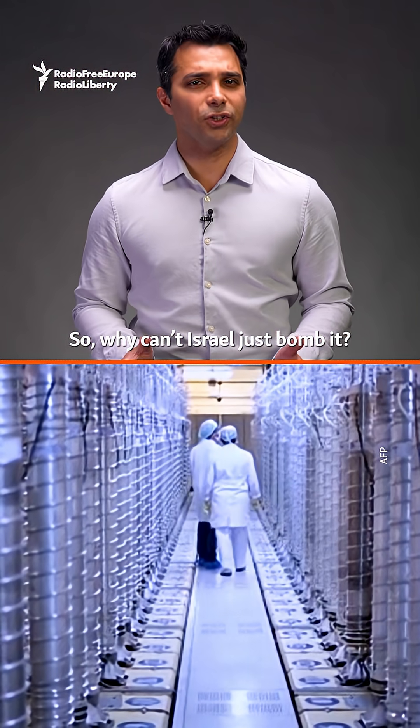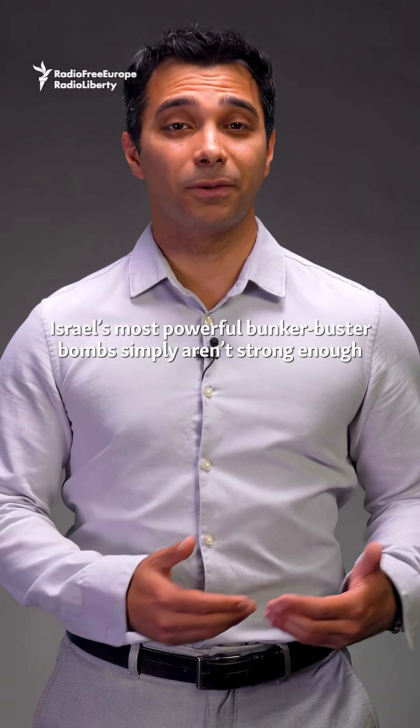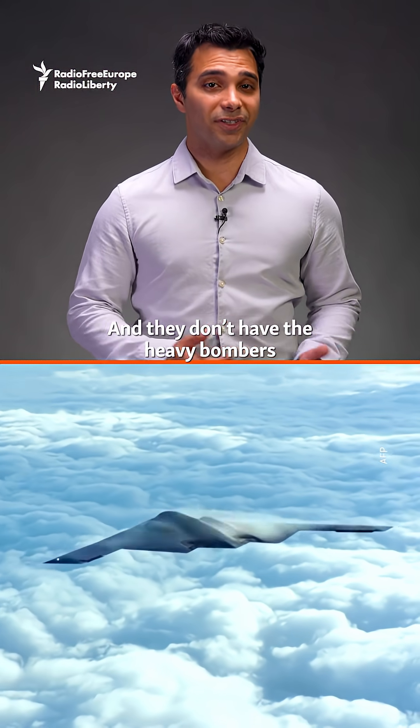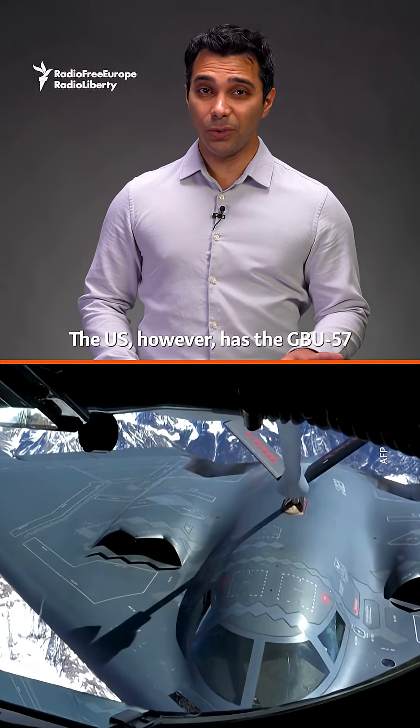So why can't Israel just bomb it? Here's the problem: Israel's most powerful bunker-buster bombs simply aren't strong enough to reach the deepest chambers, and they don't have the heavy bombers needed to carry the world's largest bunker-busting bomb.